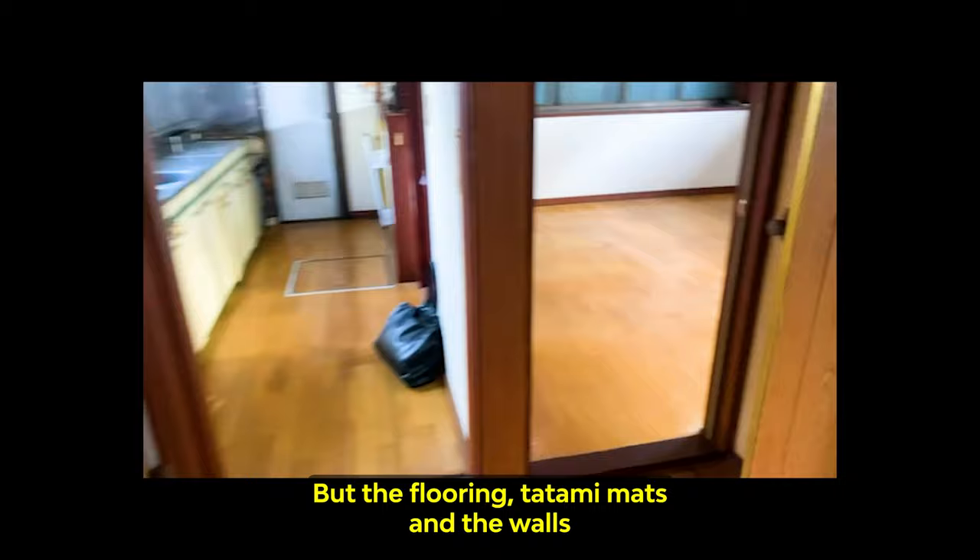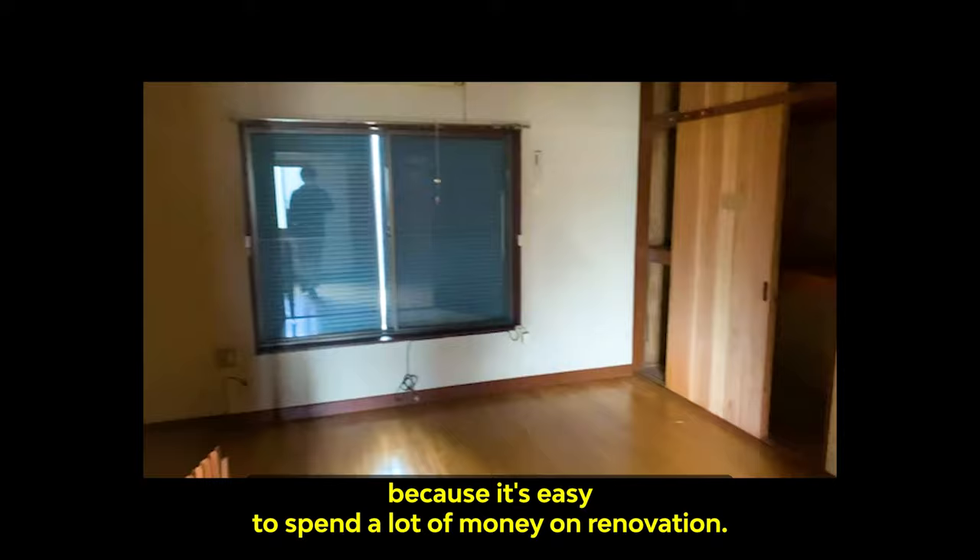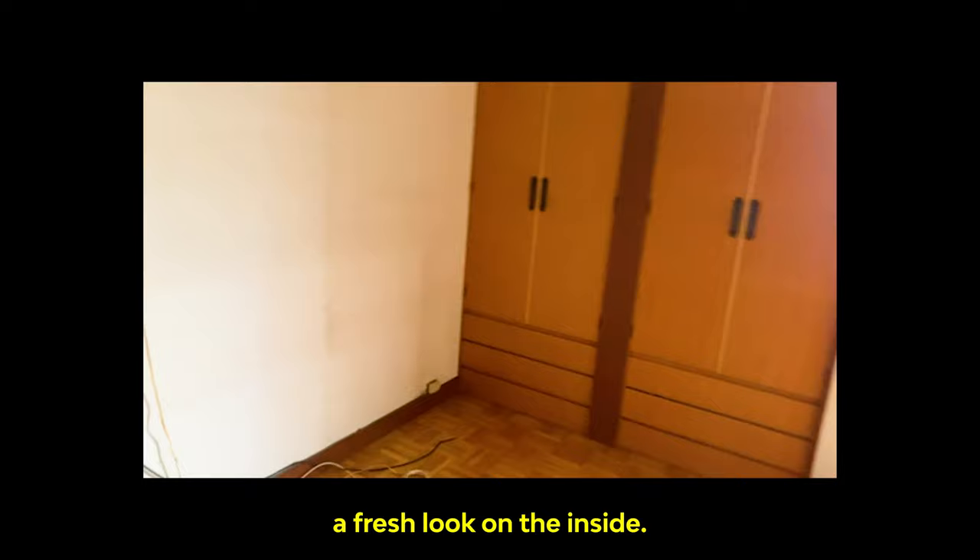But the flooring, tatami mats, and the walls definitely needed to be changed for a fresh look. The second floor also had this feeling of an outdated house. It didn't need a complete makeover because it's easy to spend a lot of money on renovation. So the new owner decided to spend just enough to give his new home a fresh look on the inside.